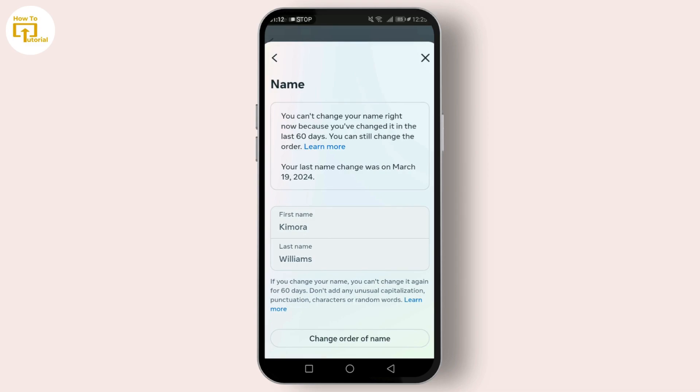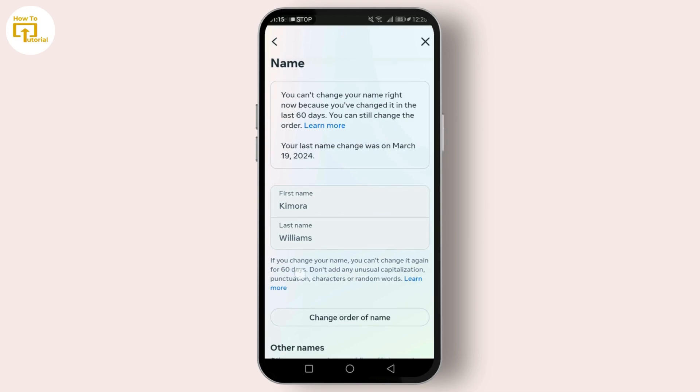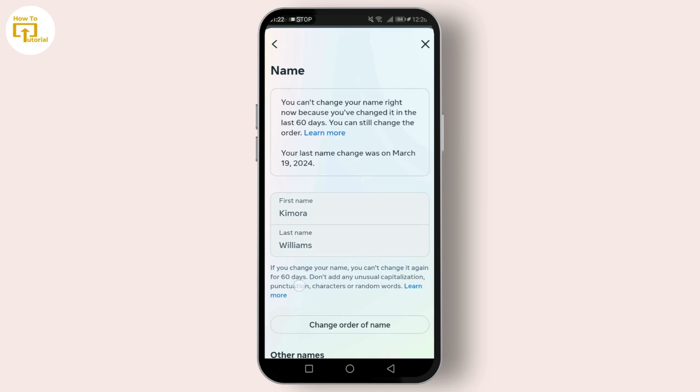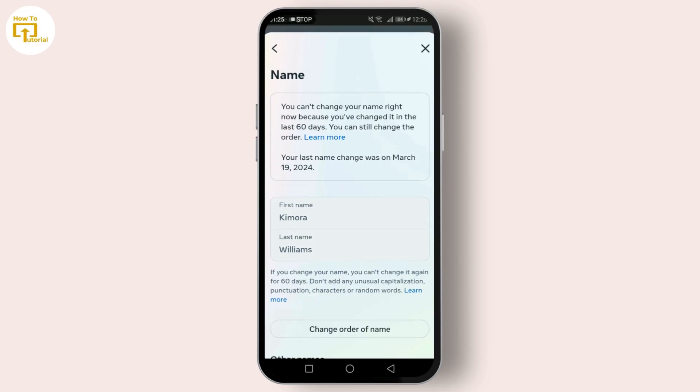After entering your new name, you'll be prompted to enter your password. This is for security reasons to ensure that it's really you making the changes. Once you enter your password, click 'Save Changes,' and there you have it — your name change request is submitted. Keep in mind it can take up to 24 hours for the change to take effect.